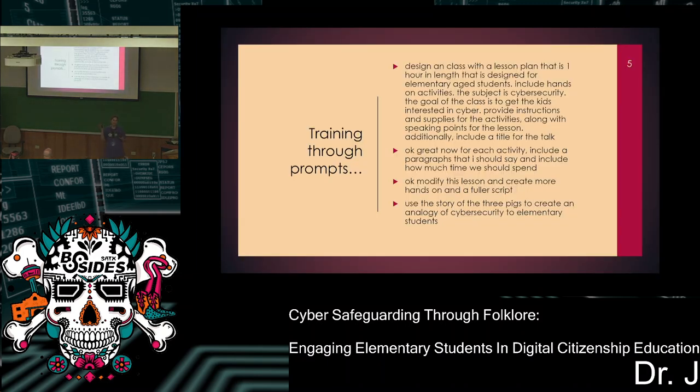I took my education background, knowing that kids have multiple types of learning styles — hands-on, visual, audio, and others. I combined that with ChatGPT. First I had to train it to what I wanted, because I also wanted a lesson plan that's adaptable based on the kids in the room, and something that if I had a helper, someone else could easily follow. So I wanted a script so they would know what to say. The first prompt was: design a class with a lesson plan that is one hour in length.